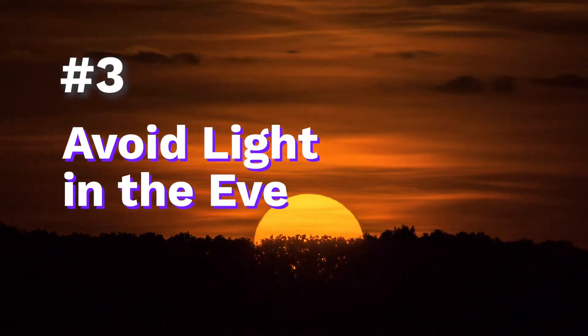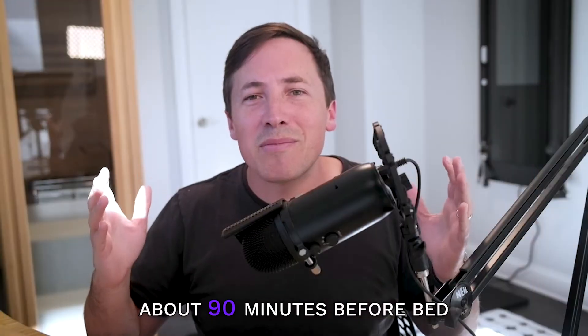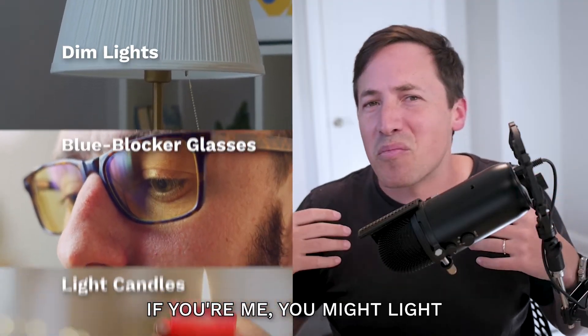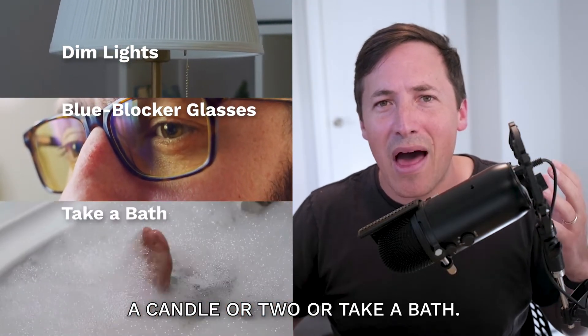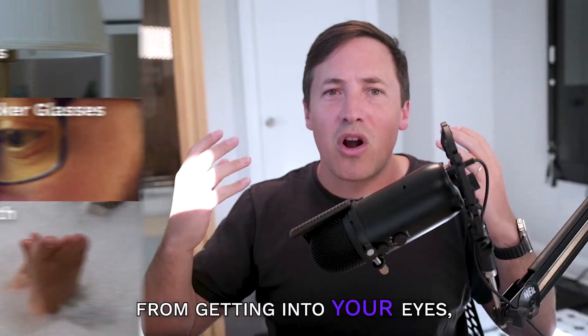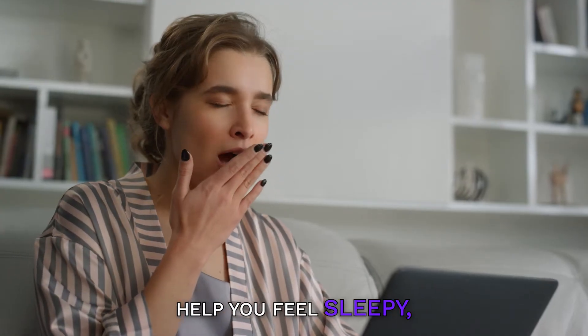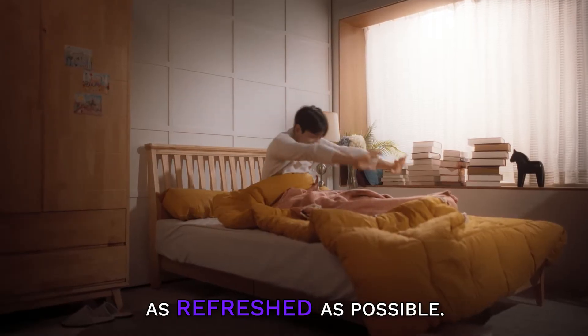Come evening, it's time to avoid light. About 90 minutes before bed, dim your lights and put on your blue light blocking glasses. If you're me, you might light a candle or two or take a bath. You want to stop light from getting into your eyes, and that's going to help your brain produce melatonin, help you feel sleepy, help you stay asleep, and wake up as refreshed as possible.